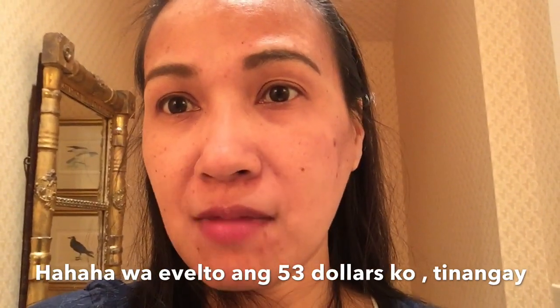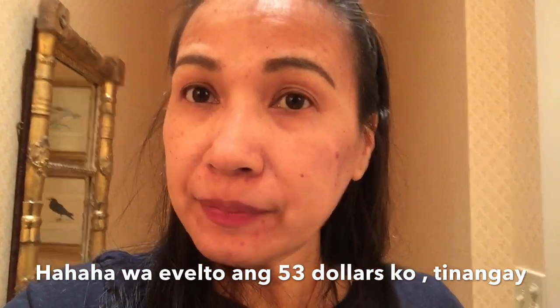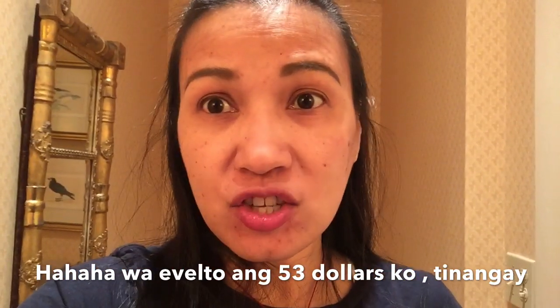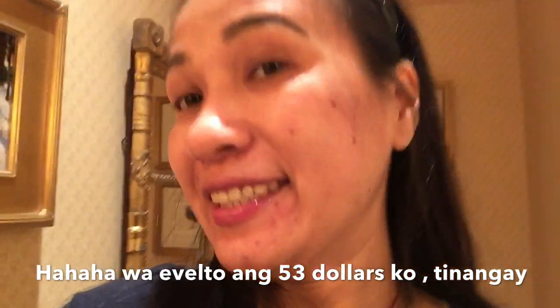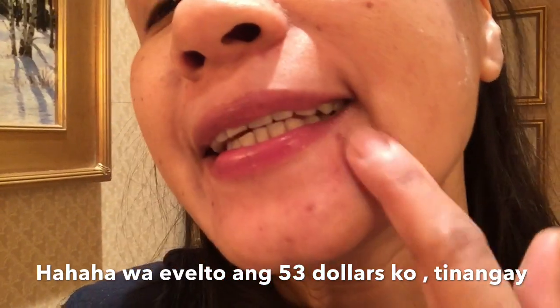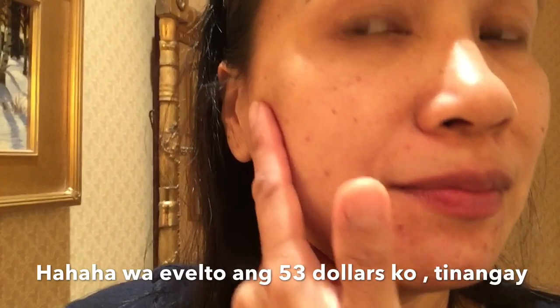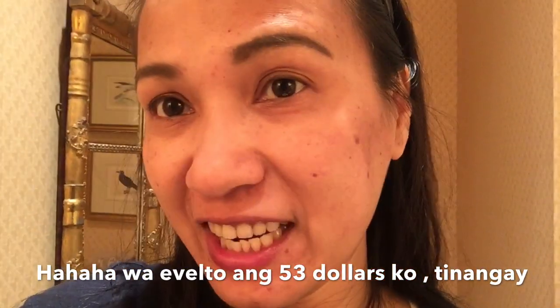They ripped off my money. I paid $53 plus shipping. The scars didn't go away. So don't just go buying things randomly, especially Chinese products that aren't recommended by reputable stores.